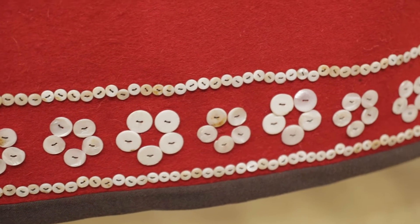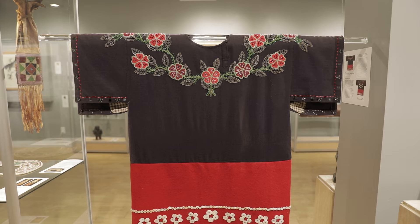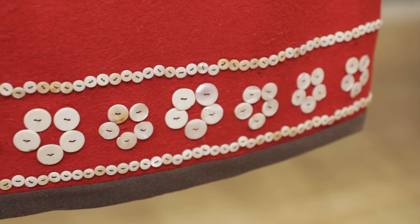The lower half of this shirt features design elements that are more commonly associated with the North West Coast. Two lines of mother of pearl buttons frame a really simple repeating flower pattern that are made of the same buttons.